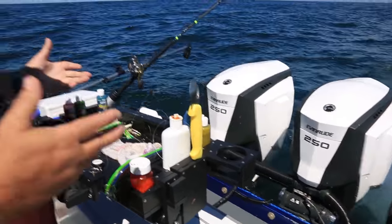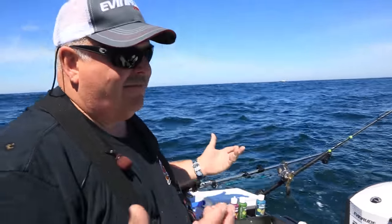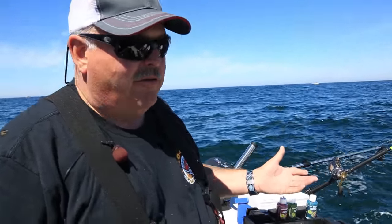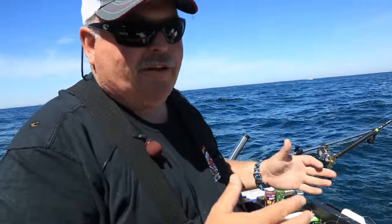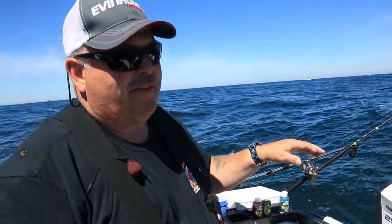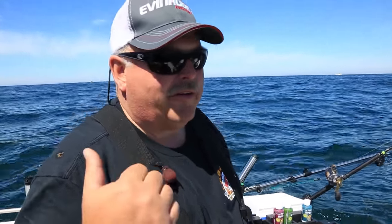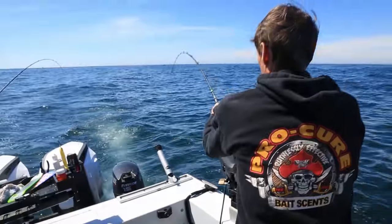I have two Evinrude 250 G2s on this boat. A lot of people think that's overpowered, but really they weigh about the same as other companies' 150s and you've got all that extra power. The fuel economy is way better — being a two-stroke you don't have to worry about changing oil. I get on average 20 to 30% better fuel economy than a normal motor, which saves a lot of dollars running out here. Especially when running for tuna at 110 to 120 miles round trip — we burn about a quarter less fuel.